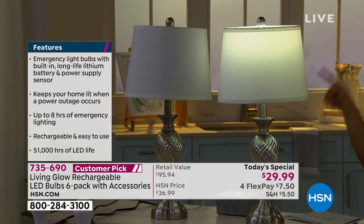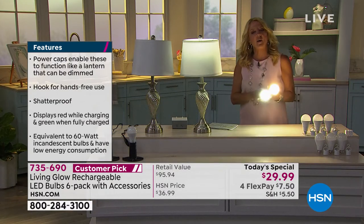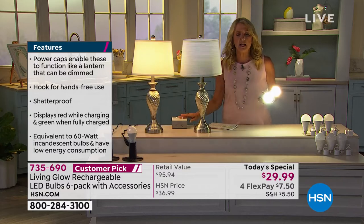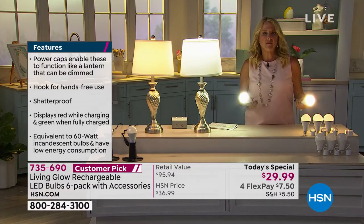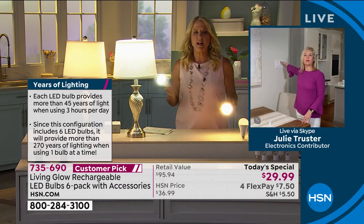You have up to eight hours of power before you need to recharge. Someone asks: if they keep three for emergencies only and don't use them in a lamp, how long will the charge hold? The battery should hold its charge for up to a year.